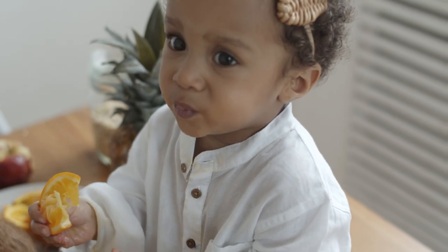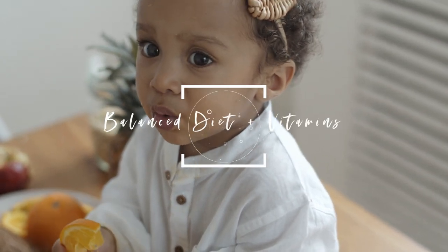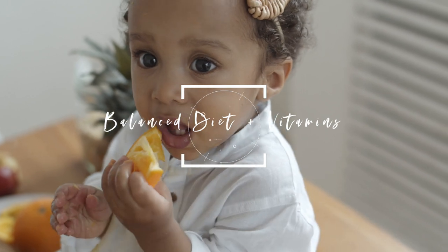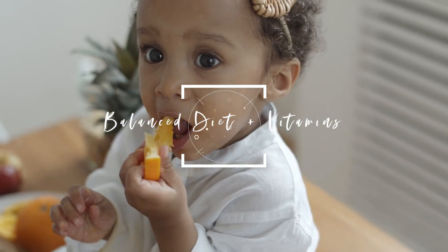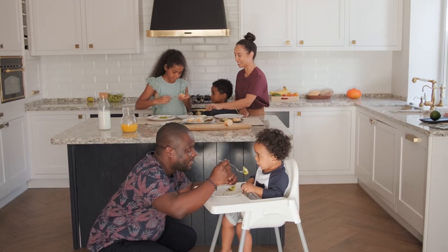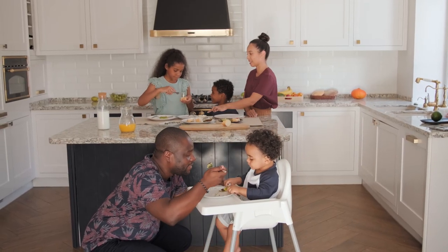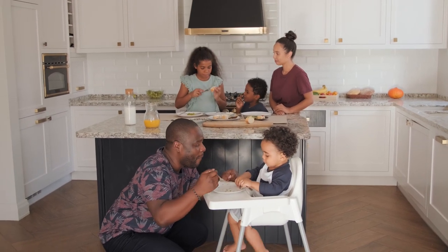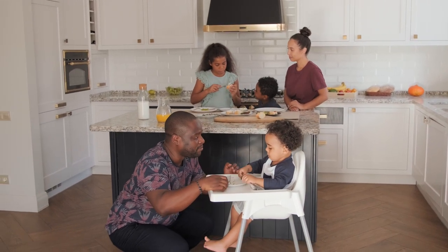The first thing that's helped my daughter retain length is what we put inside. I know there's a lot of emphasis on what we put on the outside — hair products etc. — but it's also important what we put inside our bodies. I make sure that my daughter has a well-balanced diet.